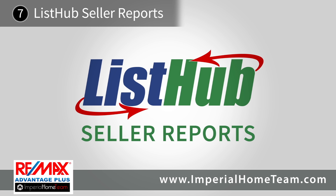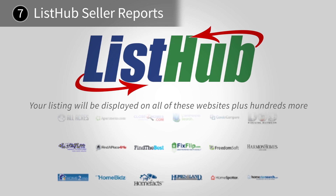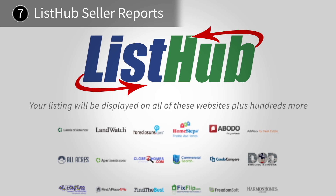ListHub seller reports are supplied to any client that lists their home with RE-MAX Advantage Plus. These reports provide the tools and data you deserve to measure the website traffic and outcome of your agents' hard work.